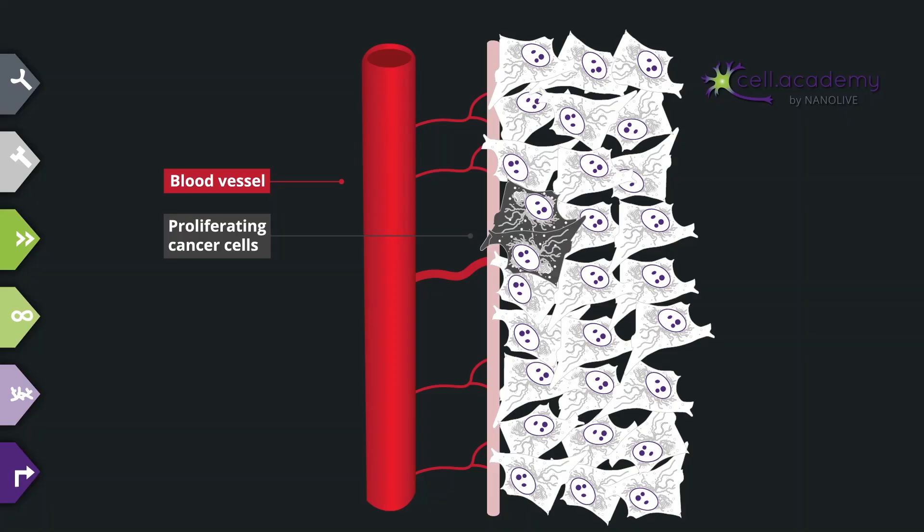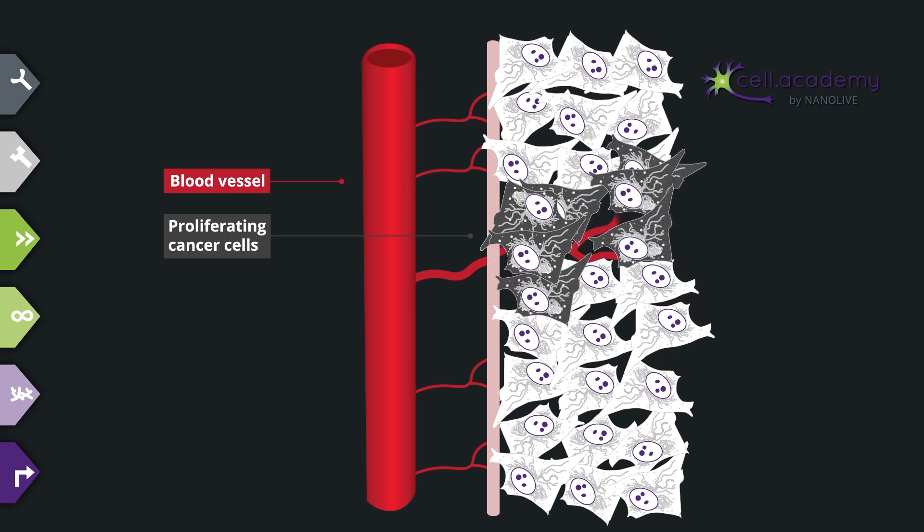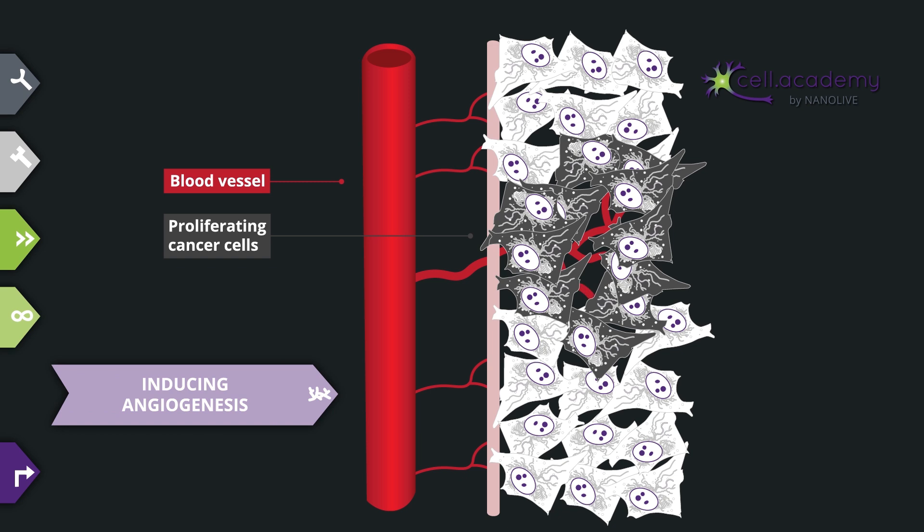Cell growth and division require a lot of energy, which is provided in the form of nutrients and oxygen from the surrounding blood vessels. So, you would think that at some point cancer cells would not have enough resources to divide endlessly, especially if they are packed up in a tumour. Well, cancer cells secrete molecules which stimulate blood vessel growth. This process is called angiogenesis and is the fifth hallmark of cancer. This creates a network of vasculature around and within the tumour and provides the cells sufficient nutrients and oxygen to keep growing. Angiogenesis is a vital process in development that is usually activated during wound healing, but microenvironmental changes cause it to be activated in cancer cells as well.